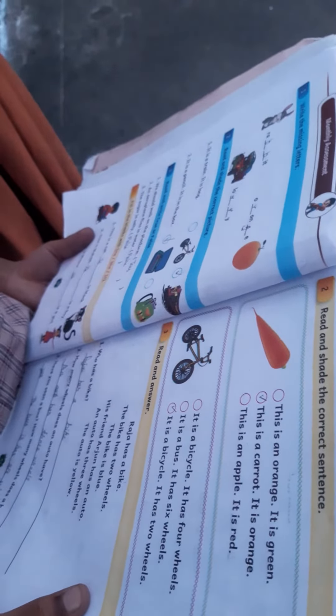Read the answer. This is a carrot. It is orange. It is an orange. It is orange. Very good.